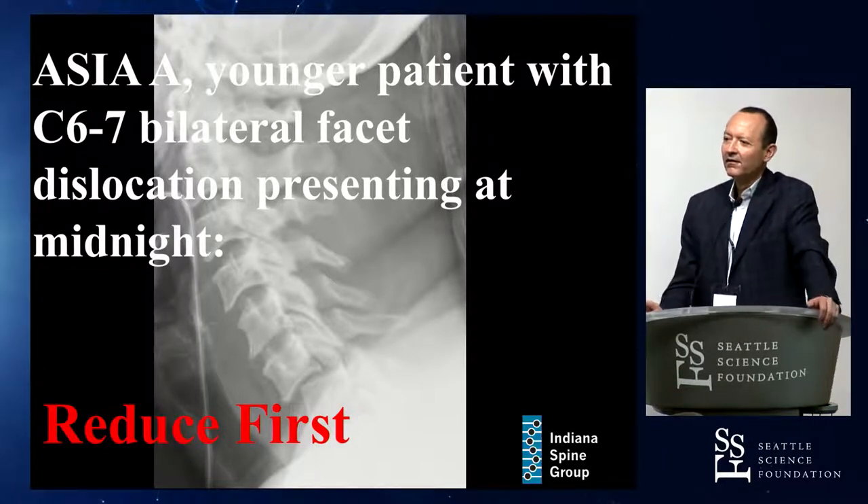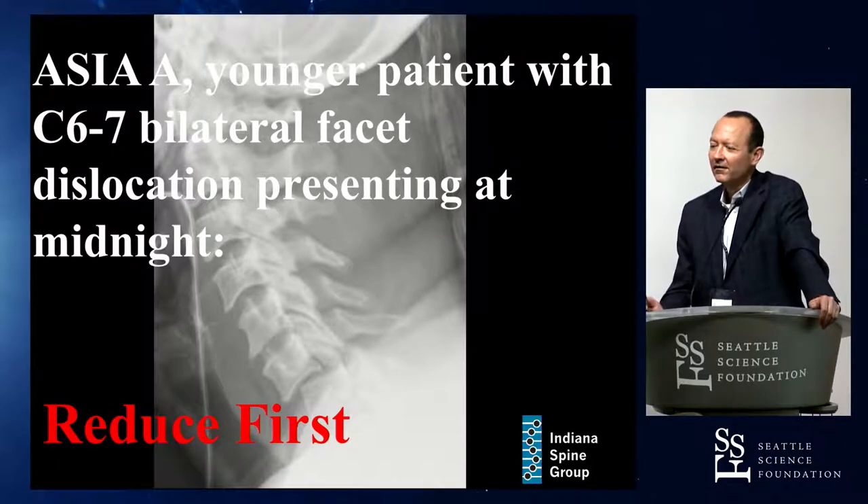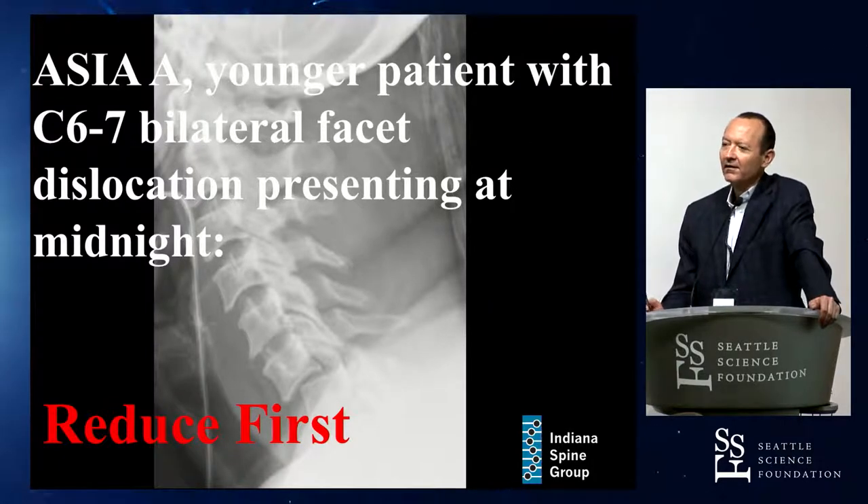I think there's one study out of China which shows, using intratraction MRI, that the disc fragments will actually reduce. We'll talk about that study.